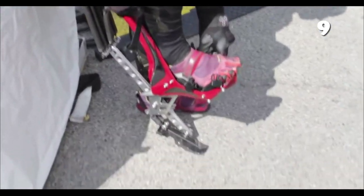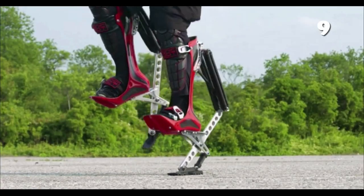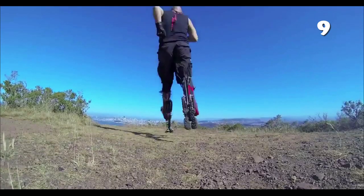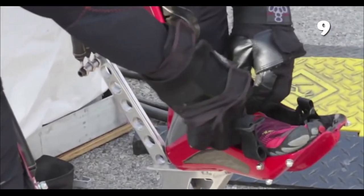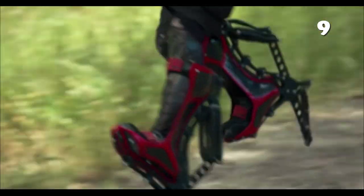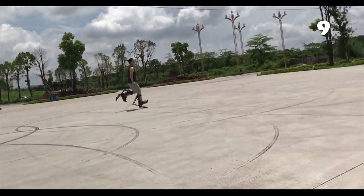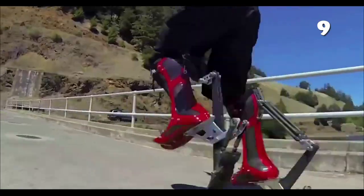If you are someone who is keen about physical activities, or if you are trying to lose weight in a fun way, these Skyrunner jumping stilts are the perfect match for you. If you want to shed excess fat, or you want to train your leg muscles, or if you want to kill off that stress, you can do it all in a healthy and amusing way.